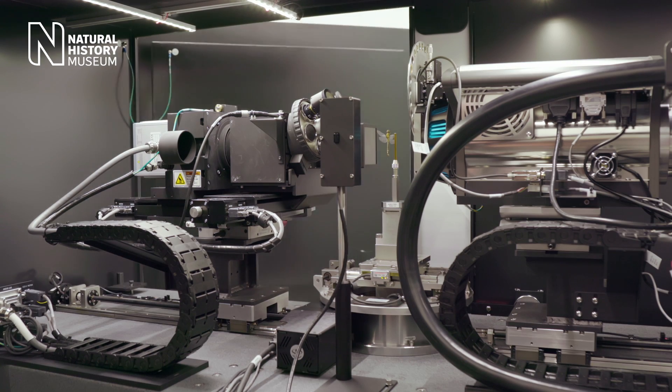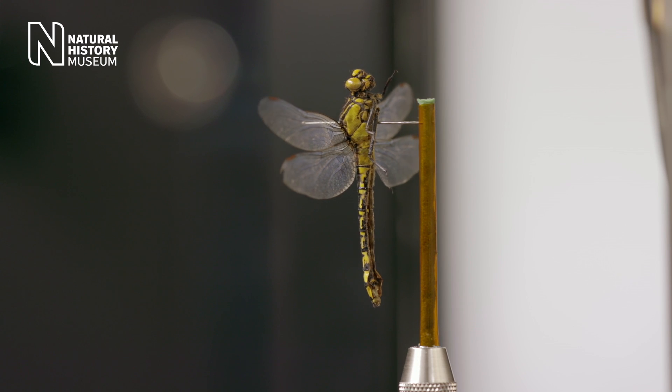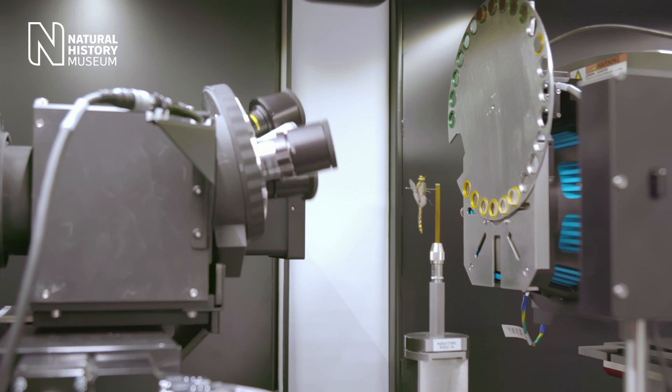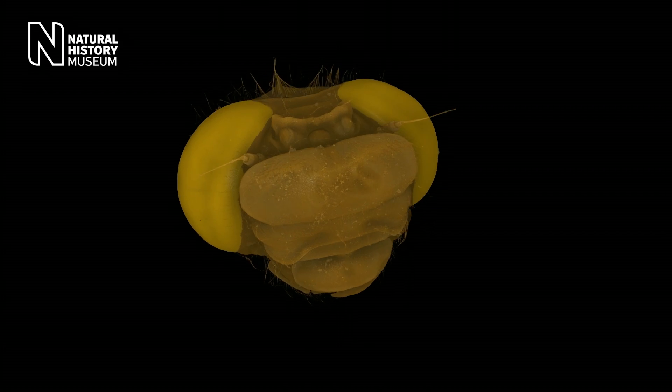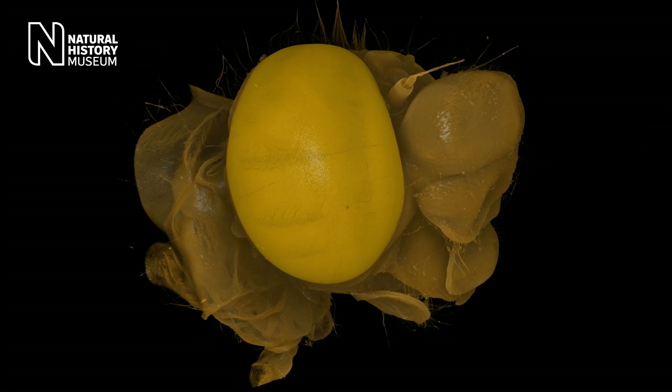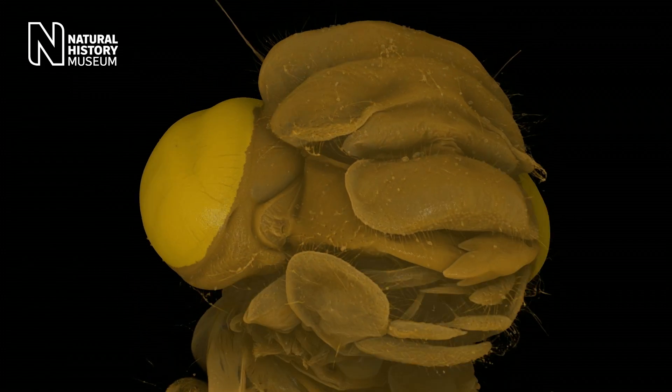In an insect's eye, there are no rods, cones, or even a retina. Some insects have two large compound eyes which wrap around their head. Dragonflies generally can see almost 360 degrees behind them. Trying to catch them is really difficult because they can see you coming from a mile away.